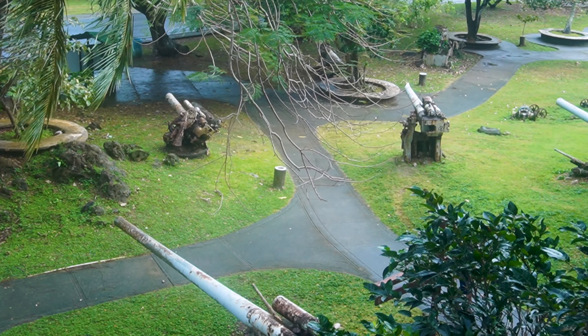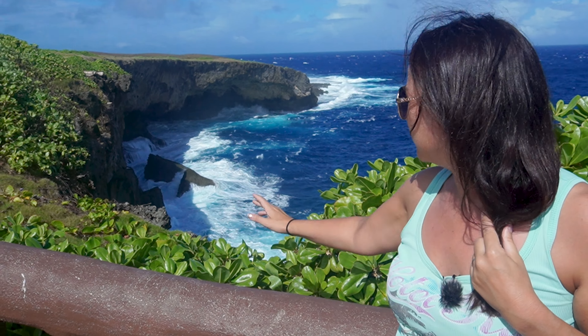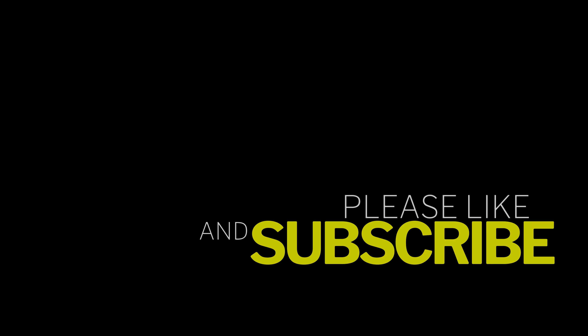In the next video, we'll take you on a tour of some of the historic sites of the island and learn a bit about its significance in World War II battles. Subscribe and hit the notifications bell to catch us there. Thanks.